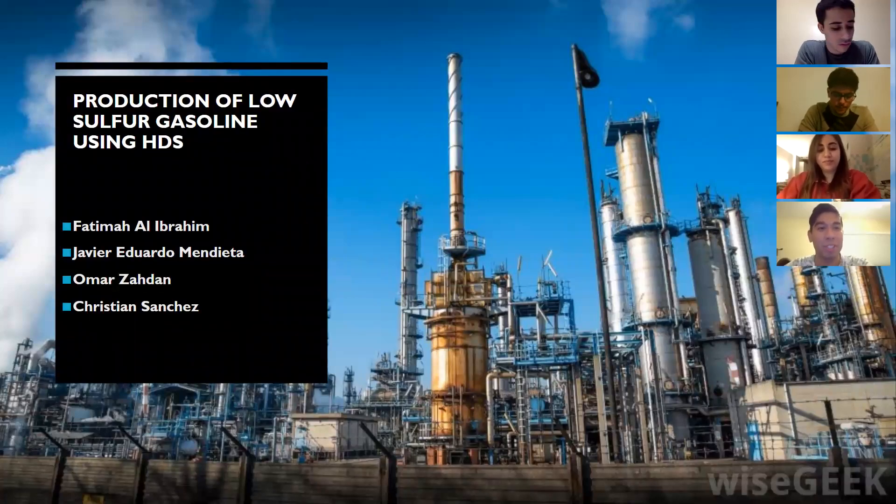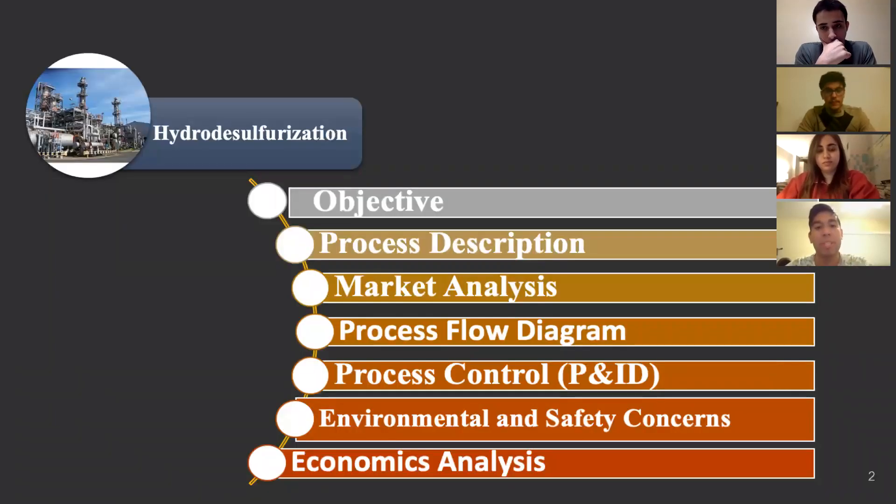Hello, today we have the pleasure to present the production of low-sulfur gasoline using hydrodesulfurization. This presentation encompasses the objective, the process description, the market analysis, the process flow diagram, the process controls, the environmental and safety concerns, and the economic analysis.